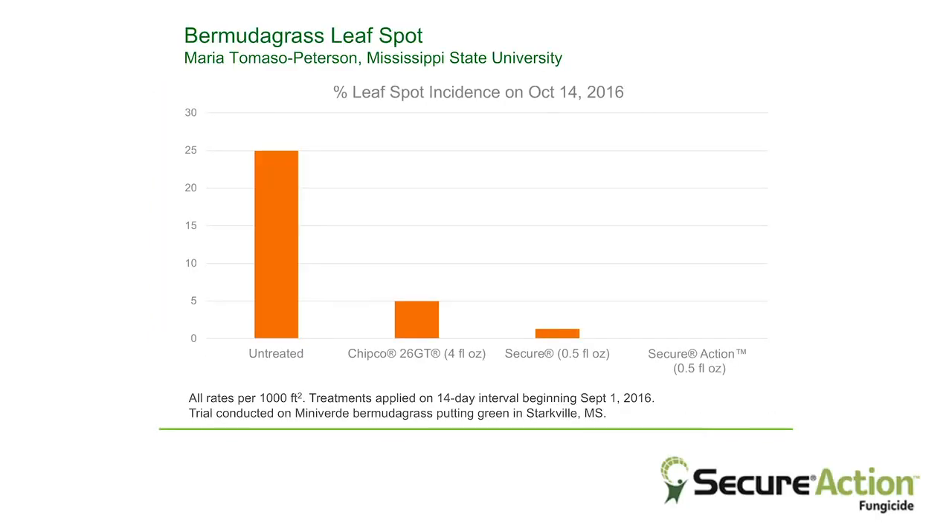Currently we have a trial with Secure and Secure Action under very high disease pressure, and we are seeing a reduction — or better control — with Secure Action than with Secure alone.